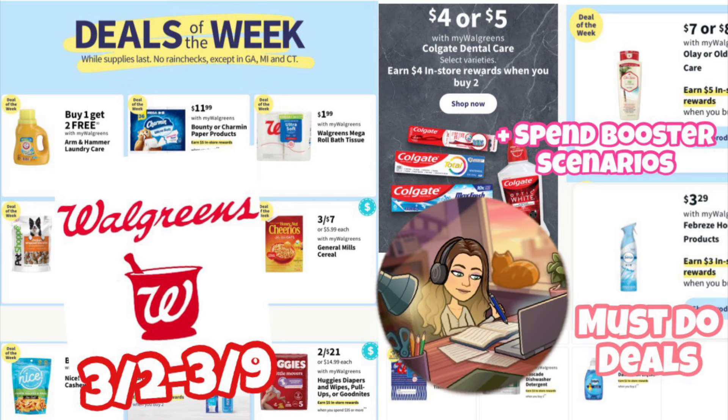I want to remind you guys: if you need paper coupon inserts, I always have a link below for BQ Savings — you can find that in the description box. You can also find a free printable list of all of these deals in the description box, so if you want to print it out and take it to the store with you, you can do that, or just take a screenshot. It'll help make your shopping trip super easy. I try to update that on Sunday mornings as well. Let's go ahead and get into it.